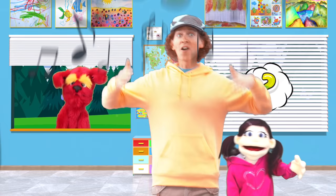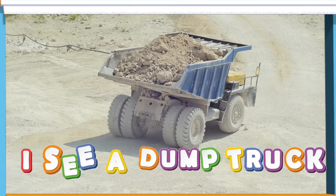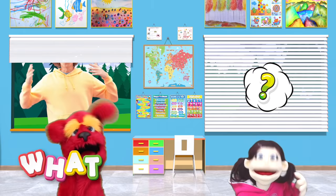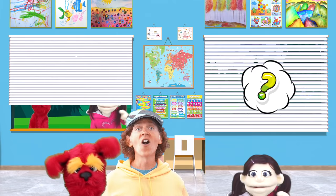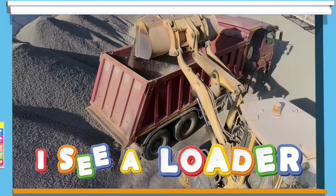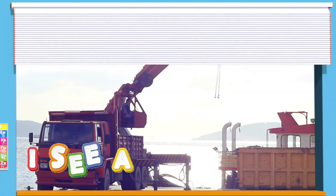Let's sing! What do you see? I see a dump truck. What do you see? I see a bulldozer. What do you see? I see an excavator. Let's sing some more. What do you see? I see a loader. What do you see? I see a concrete mixer. What do you see? I see a crane.